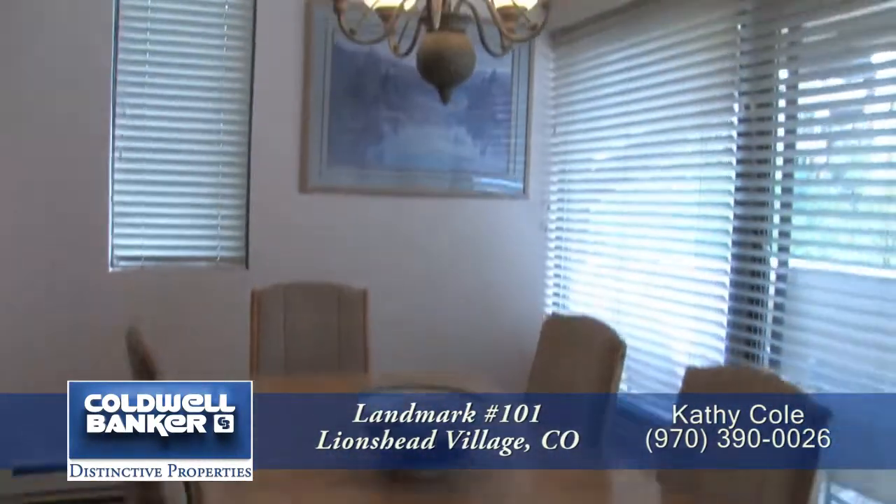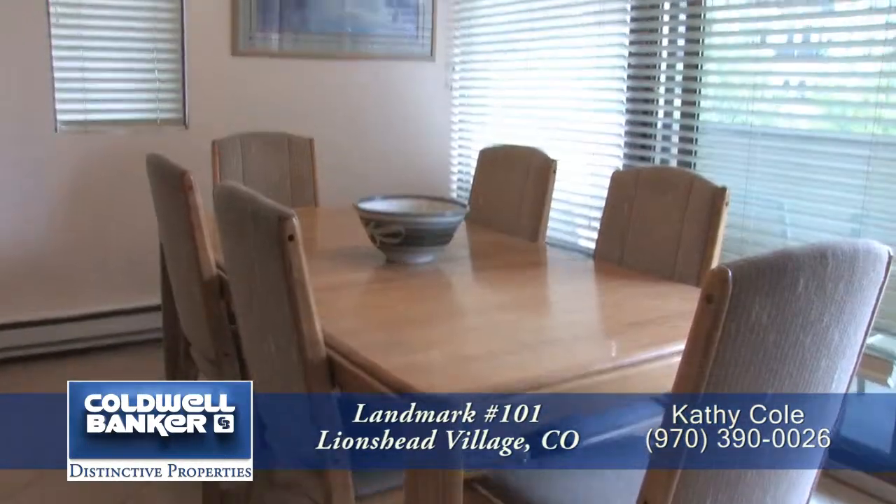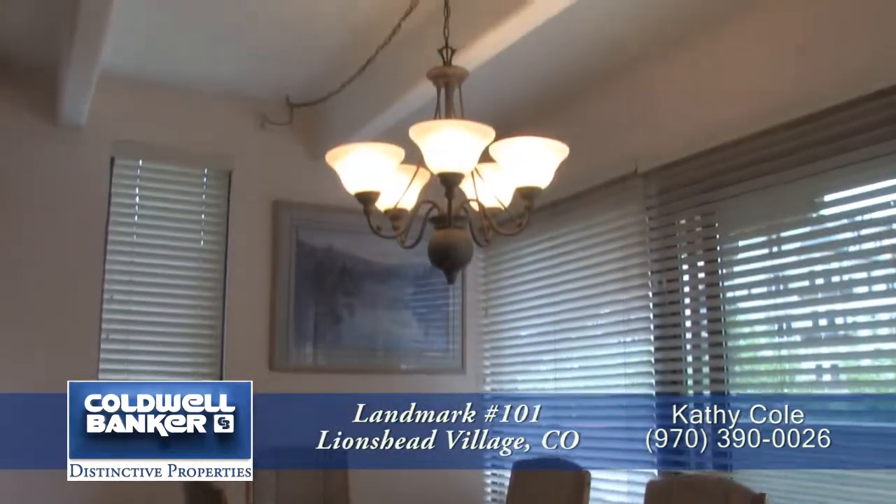Just beyond is the dining area. It's large enough to entertain six to eight guests, and it features a beautiful chandelier above the table that looks out onto the back patio.